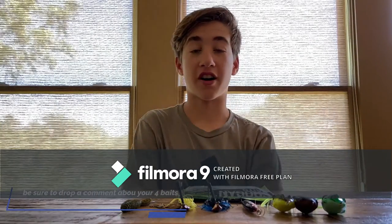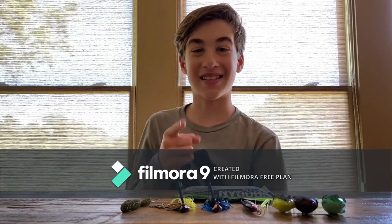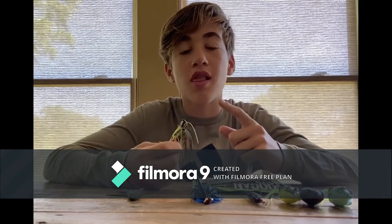Hey guys, today we're going to be talking about the four best springtime bass baits. Let's get right into this video. To kick it off with number one, we have the bass jig. This is probably one of the most versatile bass lures you'll ever need or get.